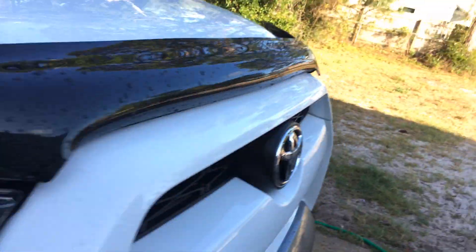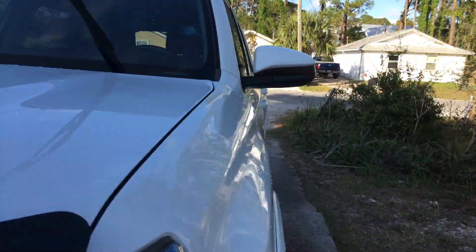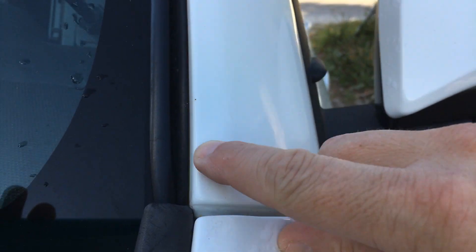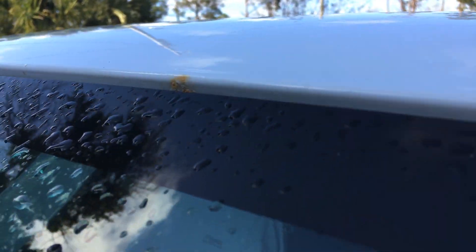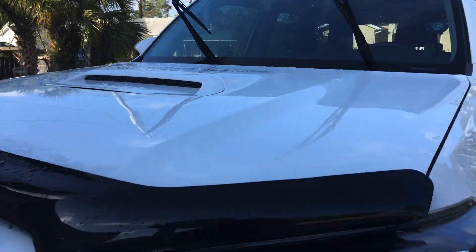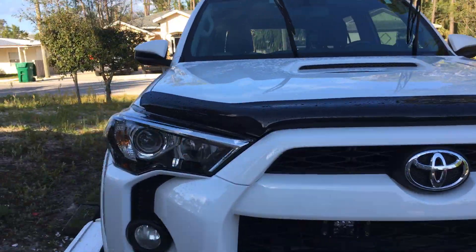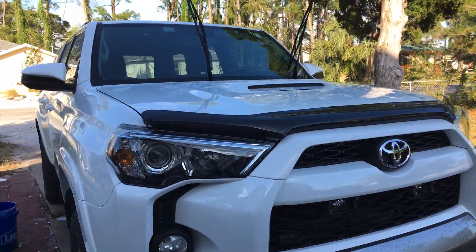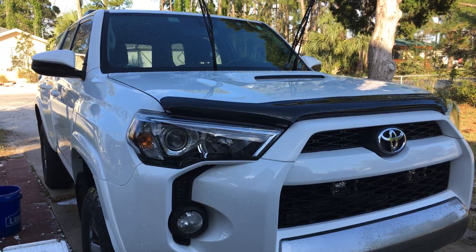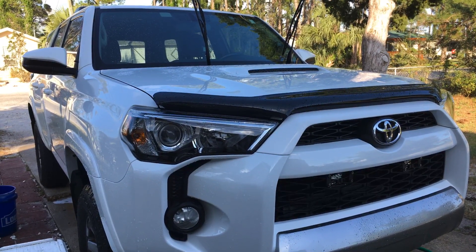Lots of rust, lots and lots of rust. And I live in Florida, so rust is part of the trade, but there's more — another spot there. Not really sure what my options are other than getting it repainted. I'm about to throw some touch-up paint on it but I don't know how much that's going to do.